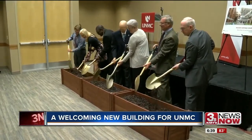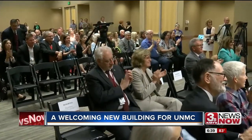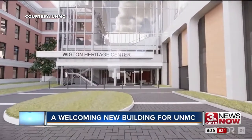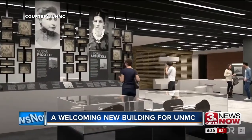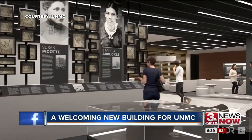And with that turn of the shovel, another new multi-million dollar project is started on the UNMC campus. The Wigdon Heritage Center will now be the new front door for the growing campus, a welcome center for visitors and new students to showcase the history and success of the university.